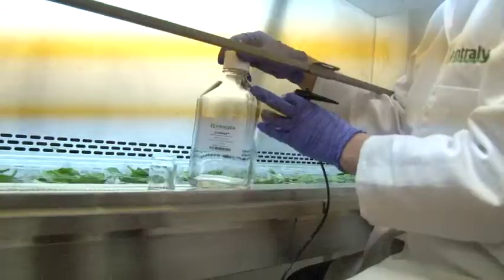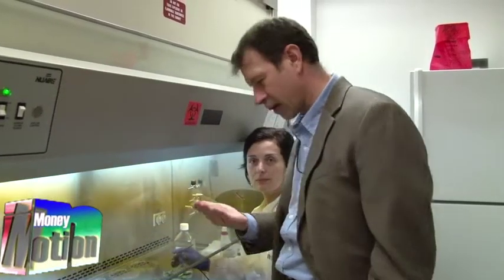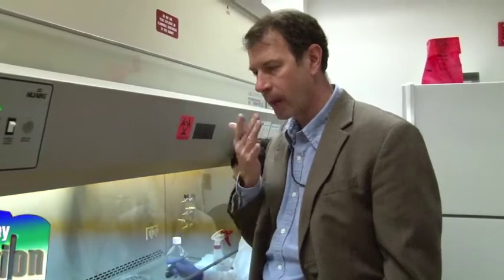The phages go into an end product that looks like water — colorless, odorless, and without taste. It doesn't have much taste at all, if any.